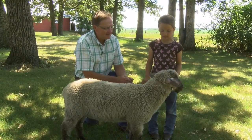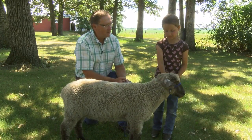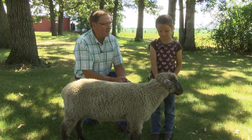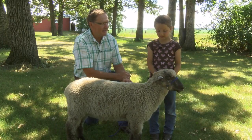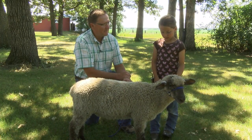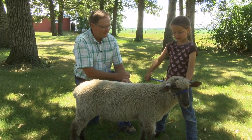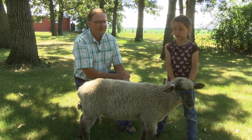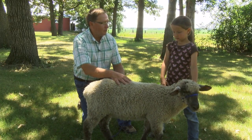He was born in March. He was a bottle lamb. Oh, that was fun — you got to do the bottle? Mm-hmm. Twice a day or how often? It was like three times a day and then we went to once. But now Benny is old enough — no bottle anymore.